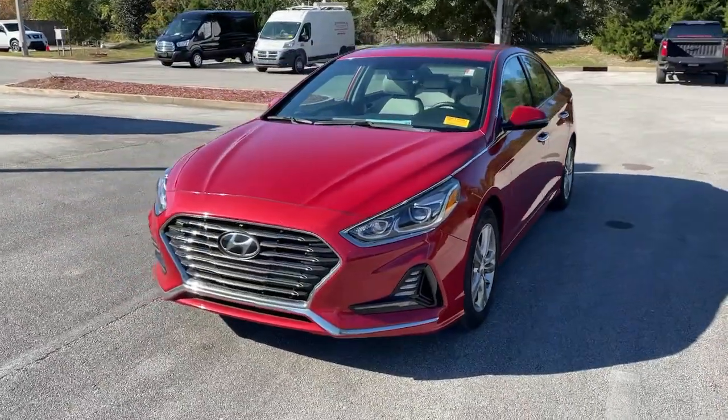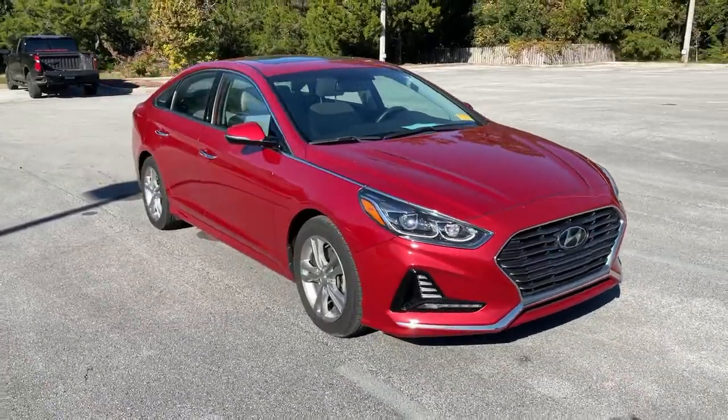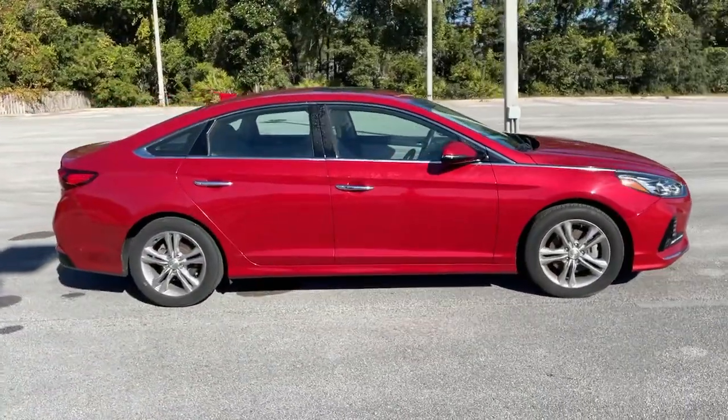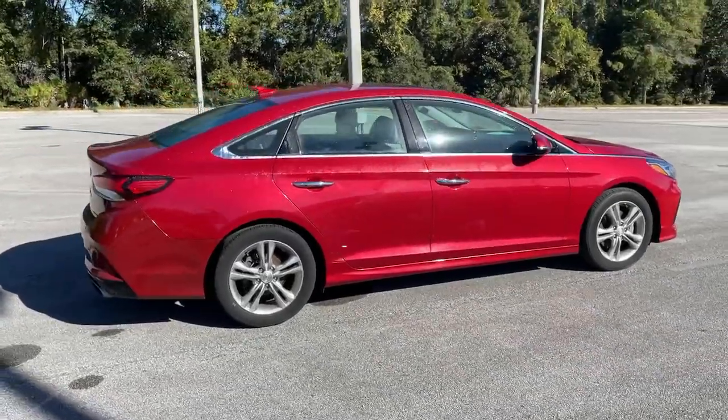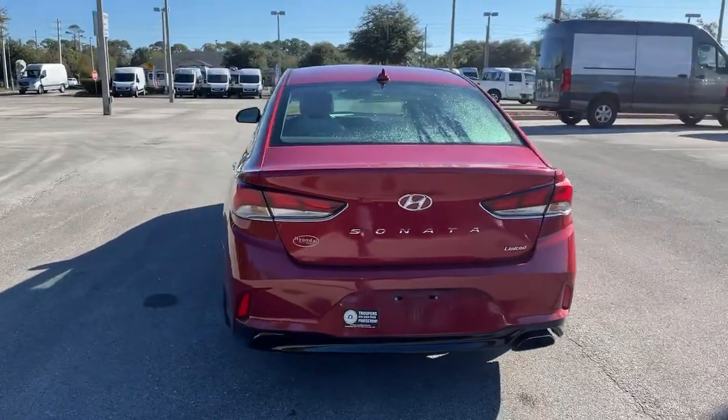Introducing the 2018 Hyundai Sonata. This vehicle is an outstanding buy, with fewer than 70,000 miles on the odometer. Here's a spacious and comfortable Hyundai Sonata, the midsize sedan that prioritizes a smooth ride, connected infotainment, and passenger safety.